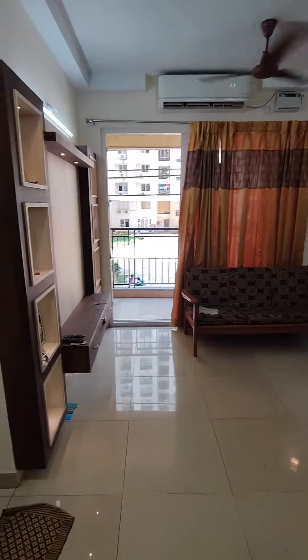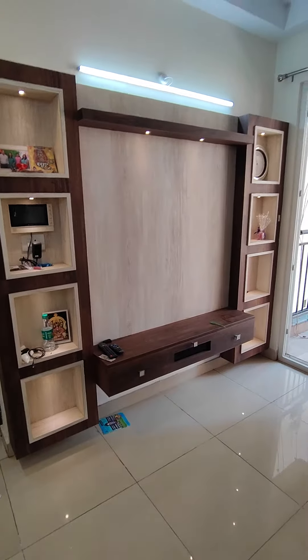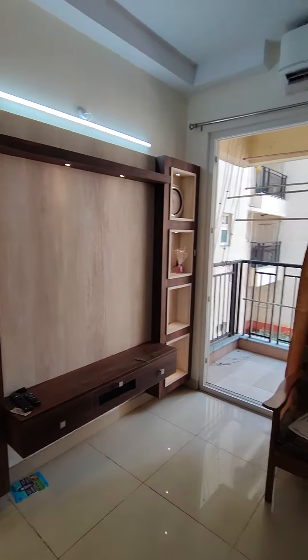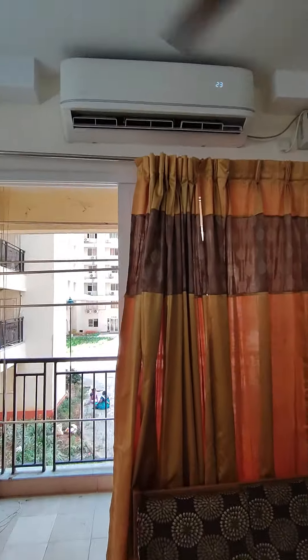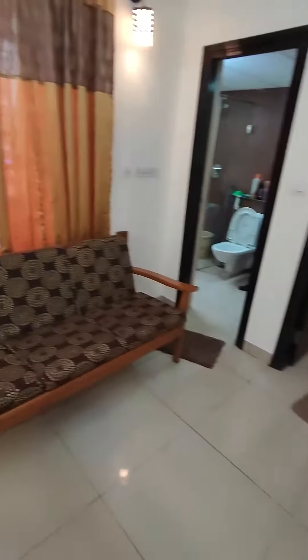Come, let me give you the tour of the property. This is your TV unit with the console — some storage and show pieces can be put there. There's one air conditioner here in the living room. There's a bed mattress and a four-seater sofa.